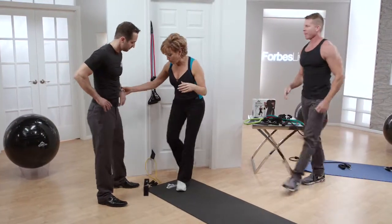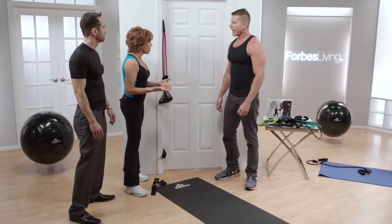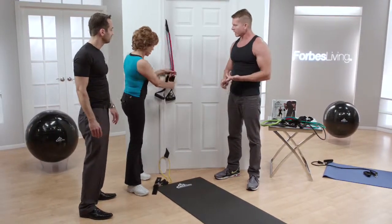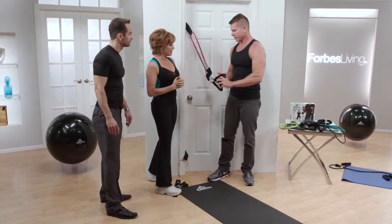Mark and I travel all over the country promoting products, and one of the things we've talked about is how hard it is to work out in your hotel room. Some gyms aren't great, and if the weather's bad you're trapped inside. These are great for that. You put this into a door — it comes with a door strap — and you can do really great bicep building exercises.